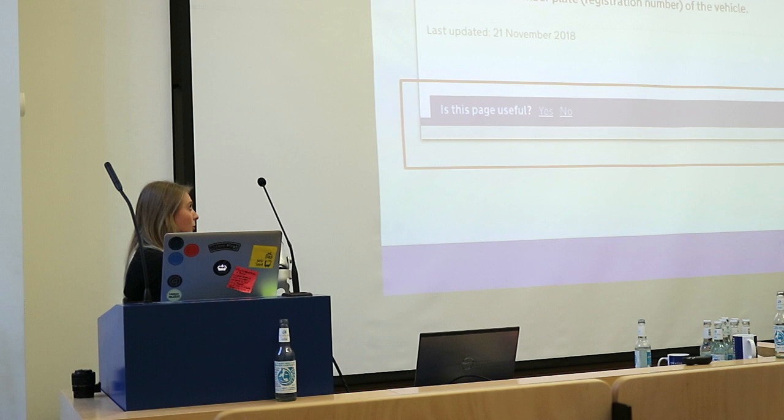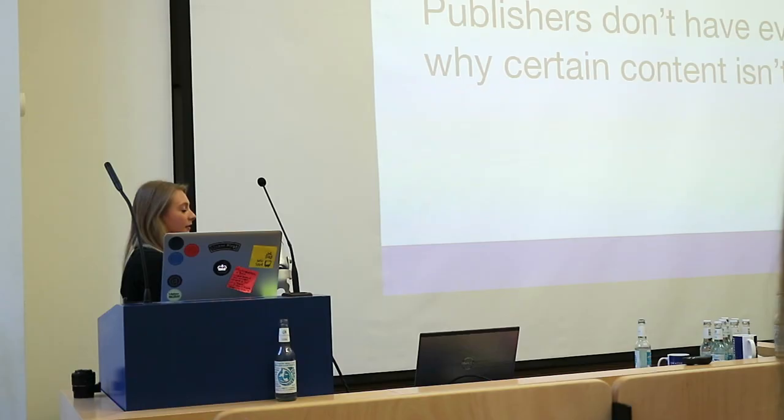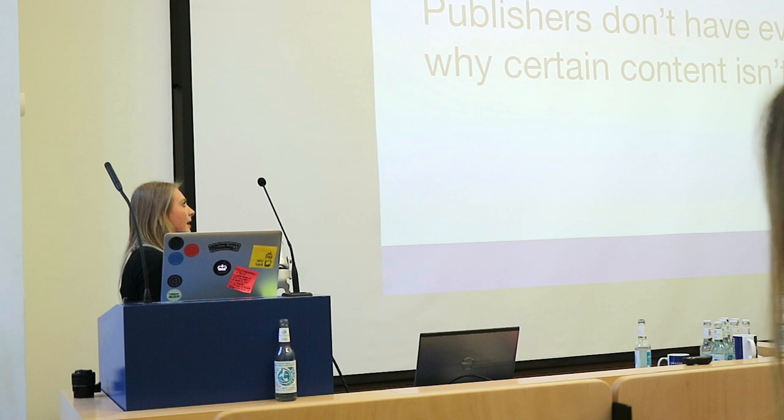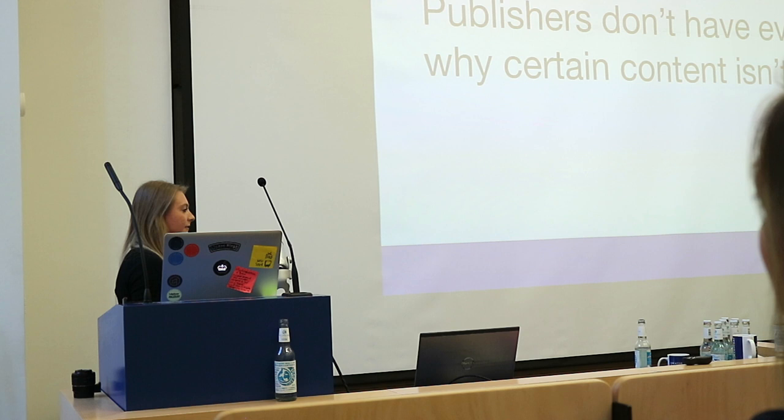So publishers don't have evidence about why certain content isn't effective. At the moment, publishers are having really difficult conversations with colleagues on why their content can't go on GovDK, why they're pushing back against ministers wanting every single speech on there. Because they're not using the data out there, or they can't access it, it's literally their word against the policy person's — and therefore we've got this massive mess of loads and loads of content on GovDK.